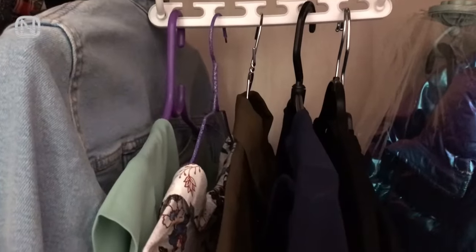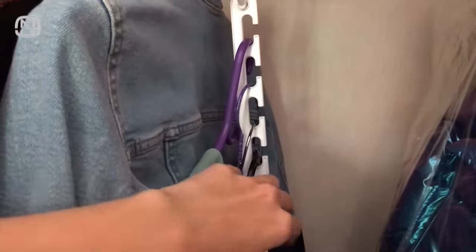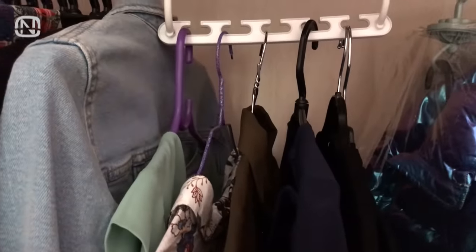Multi-functional hangers are simple and inexpensive, but for some reason not a lot of people use them. They are very convenient and designed to help clothes occupy much less space than they normally would, without getting crumpled.